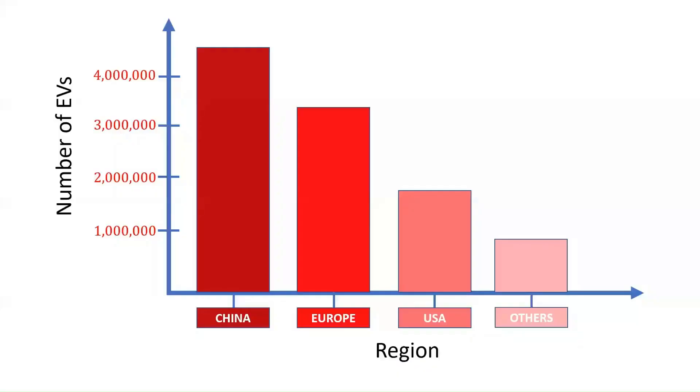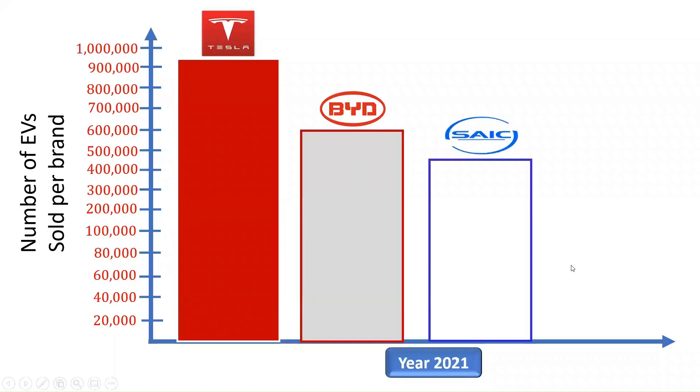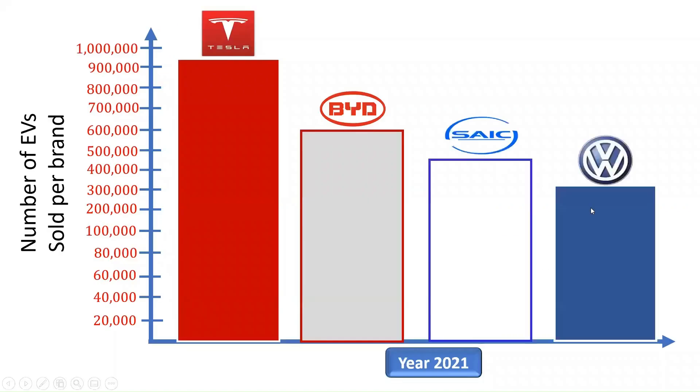Based on the 2020 global registration of new electric vehicles consisting of battery and plug-in electric vehicles, over 10 million EVs were registered during the pandemic globally. According to existing global data, Volkswagen Group is the fourth highest selling EV brand with a record of about 200,000 EVs sold in the year 2021.